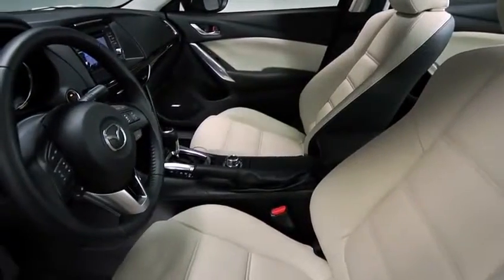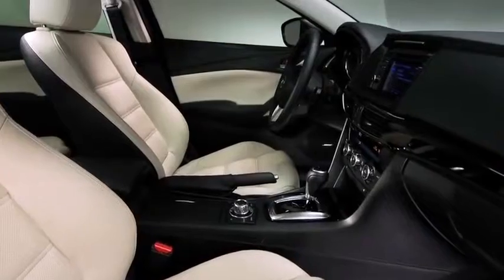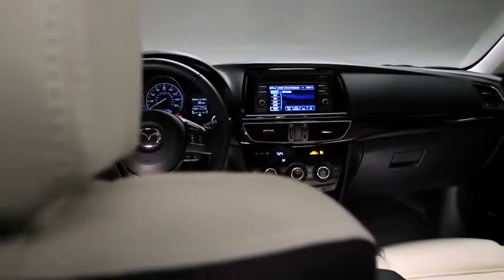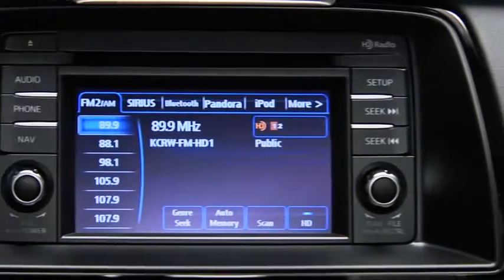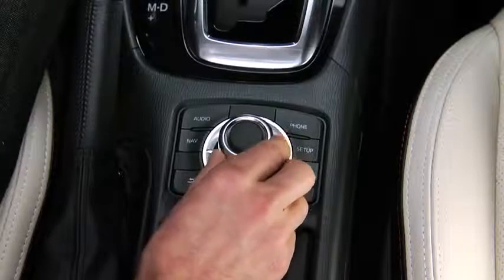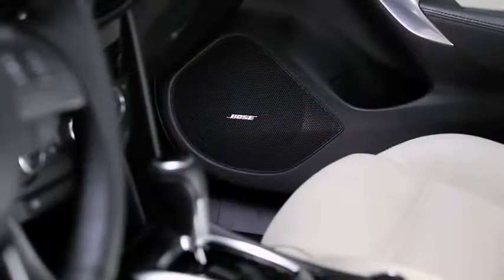Inside, the Mazda 6 is just as impressive. The interior is comfortable, sporty and refined. Sit down and start the engine and you'll notice an array of intelligent and intuitive features at your fingertips — innovations like an advanced infotainment system operated by a new Commander Switch on the center console, and high-end features such as a Bose surround sound system with 11 speakers.